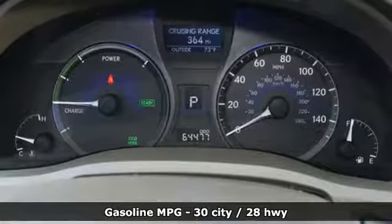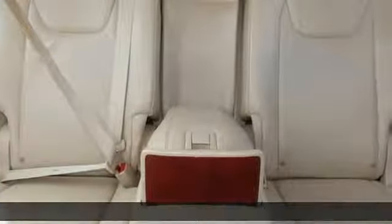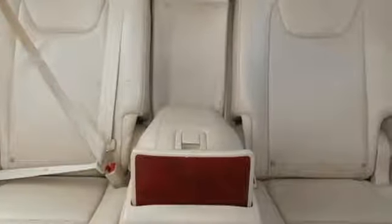V6 engine. Gas pressurized shocks. Auxiliary audio input. Power heated mirrors. Dual zone climate control.